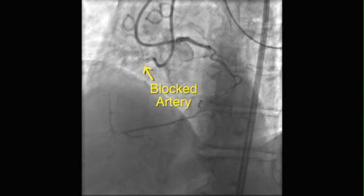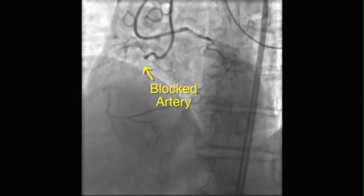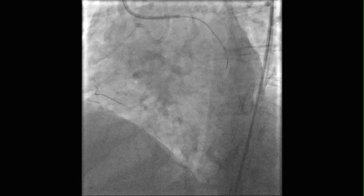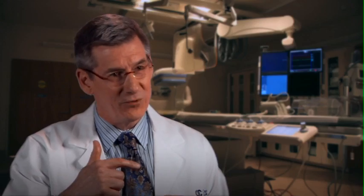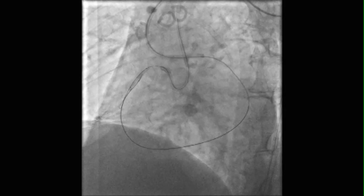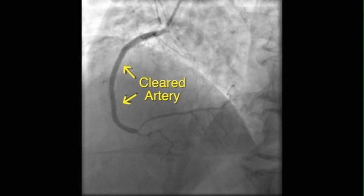We were able to open his chronically occluded right coronary artery, even though it had been occluded for at least 20 years. In his case, we used a retrograde technique — what's called a reverse CART, which is controlled, integrated, and retrograde tracking — where we go in through both the front door and the back door, establish a common channel, and then stent through that channel. We got a very nice result in his case.